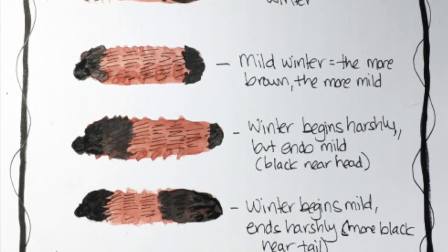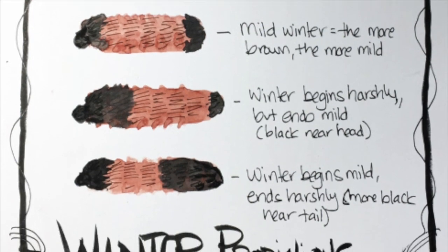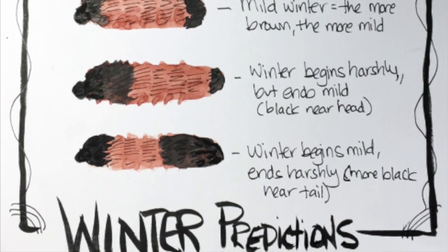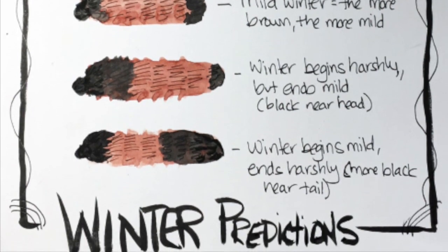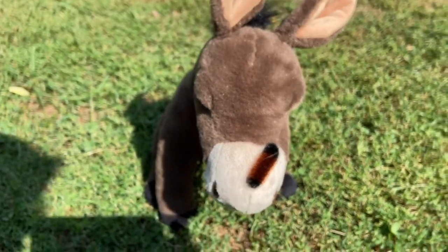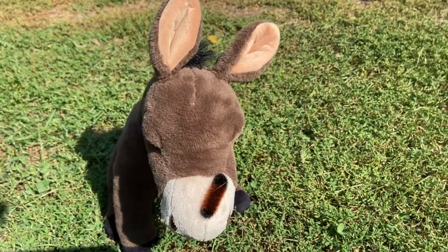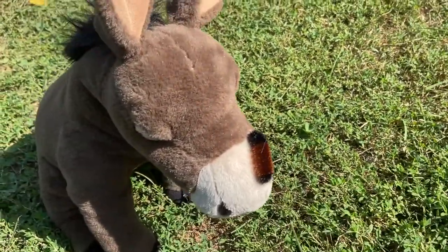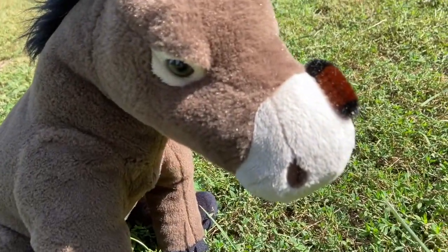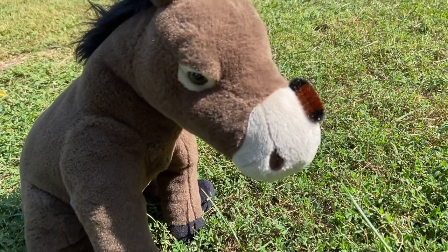If their head is really black, that means we're going to have a cold start, but in the end the spring will come early. And if their tail is mostly black, that means we're going to have a long cold end to our winter. Are these cute little caterpillars really able to predict the future and tell us what type of winter we're going to have? I don't know, but it sure is fun to look for these little guys in our backyards and on our trails and see if we can find some that tell us what to expect for the cold winter months.